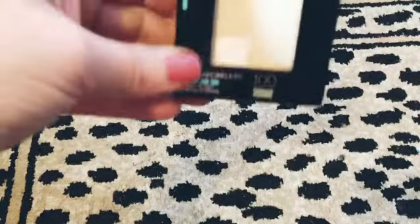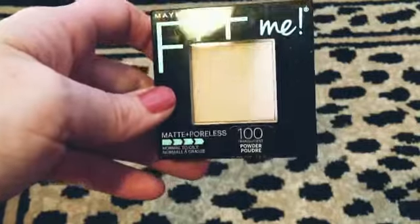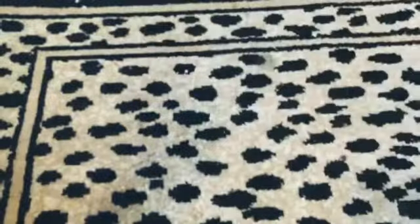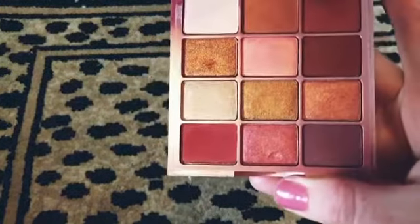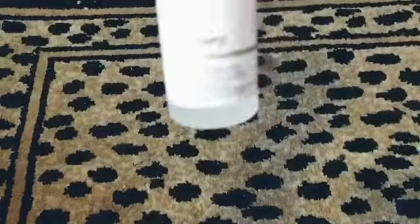Got this Maybelline Fit Me pressed powder — it's matte and my skin is dry, but I might still try it. Then from Stila we got an eyeshadow palette. We also have this Ulta Beauty Sunset Skies eyeshadow palette — it's very pretty, almost looks like the Huda Beauty palettes.